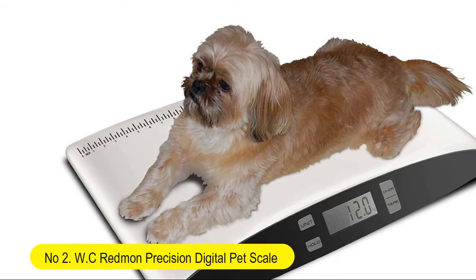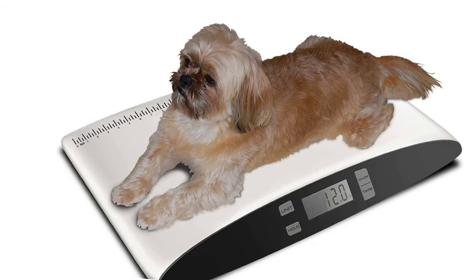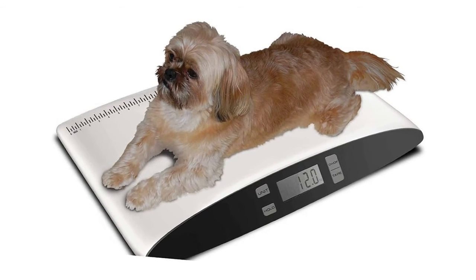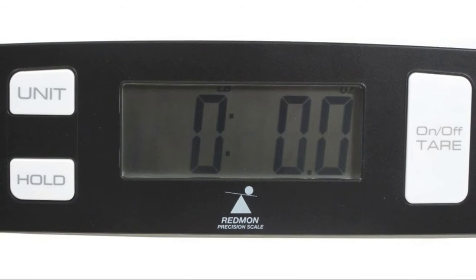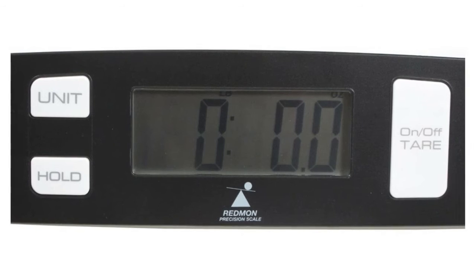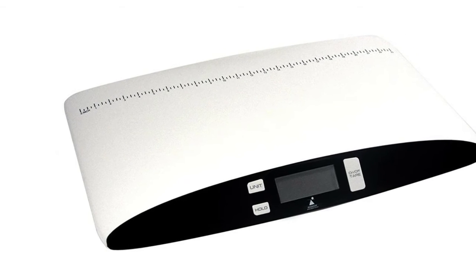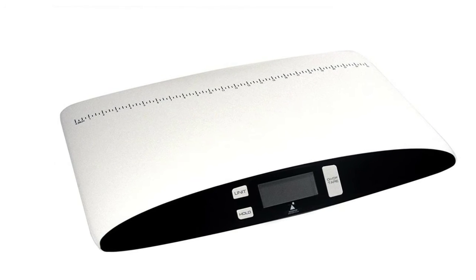Number two: WC Regman precision digital pet scale. Features include unit of measure in pounds or kilograms, delta weight calculation, graduation, previous weight memory, low battery indicator, and more. Weighing pets is easy with this slim and sleek digital scale featuring an easy-to-read digital display. Available in small size with a maximum weight capacity of 55 pounds and a minimum weight capacity of 3.5 ounces.